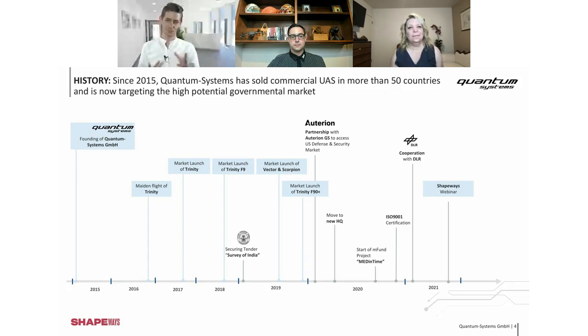As a short overview, we have several products. It started all with the Trinity in 2016, and then later we have Vector and Scorpion and some partnerships in the US, for example with Alterion. In 2021, a very important mark: the Shapeways webinar today. It's my first webinar, and I hope everything works out fine.